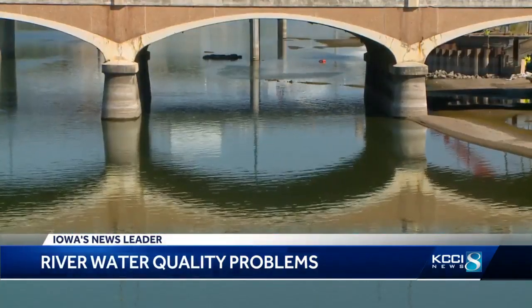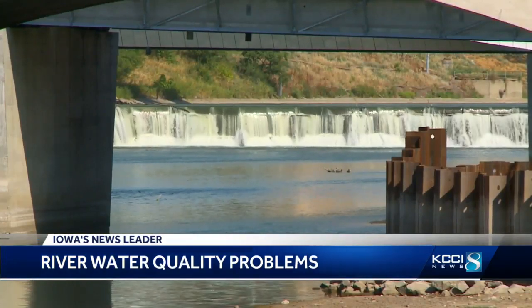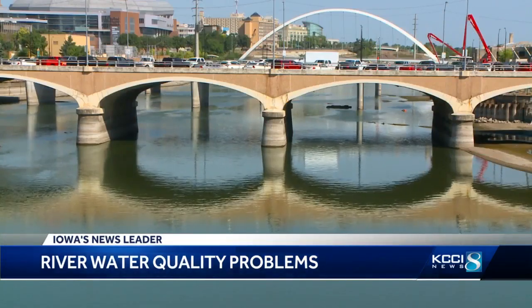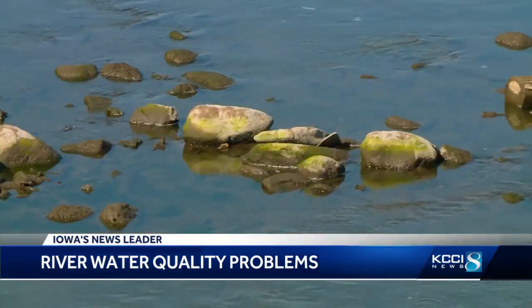We believe the best source of shallow groundwater in the metro is likely along the Des Moines River between the freeway and the interstate. He tells us a well system in that area is not an immediate fix, but one that is likely years down the line, and could be expensive in the tens of millions — an option for the future.